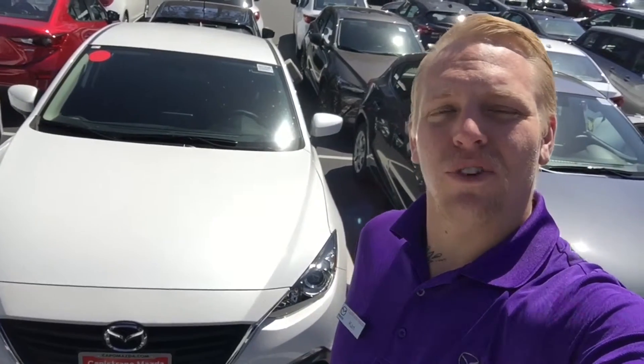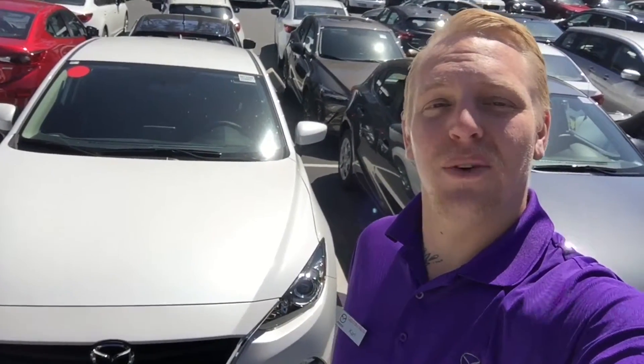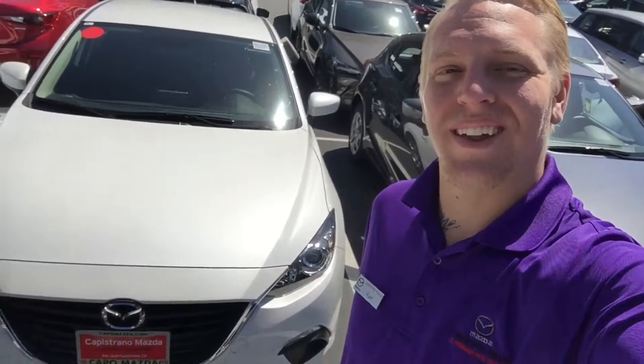Once again this is Carl with Capistrano Mazda. If you have any questions please feel free to contact me at 949-257-3755. Thank you Daryl, have a great day.